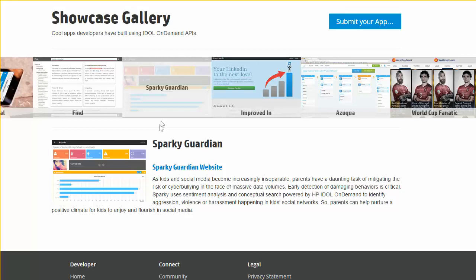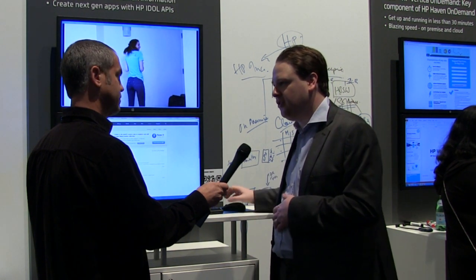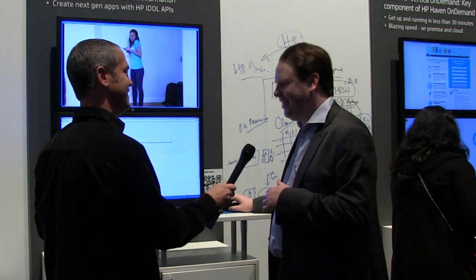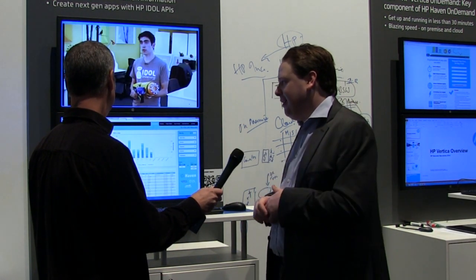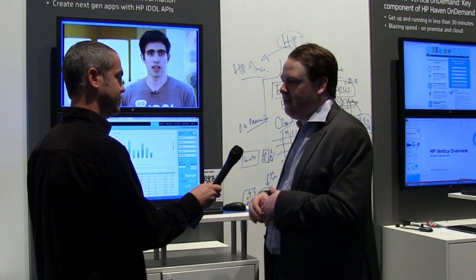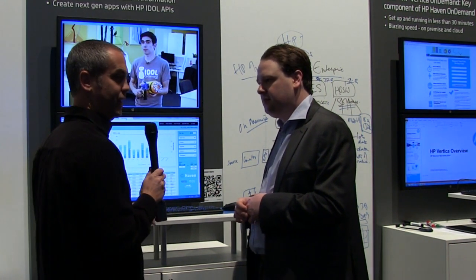There's a great showcase where you can see what people are building with Idle On Demand — things like Sparky Guardian, a startup in Mexico helping parents monitor their children's social media, existing HP partners building knowledge management applications in the iTunes store, applications for medical recruitment, and partner Logi, who built visualizations combining both Vertica On Demand and Haven On Demand to analyze sales data.